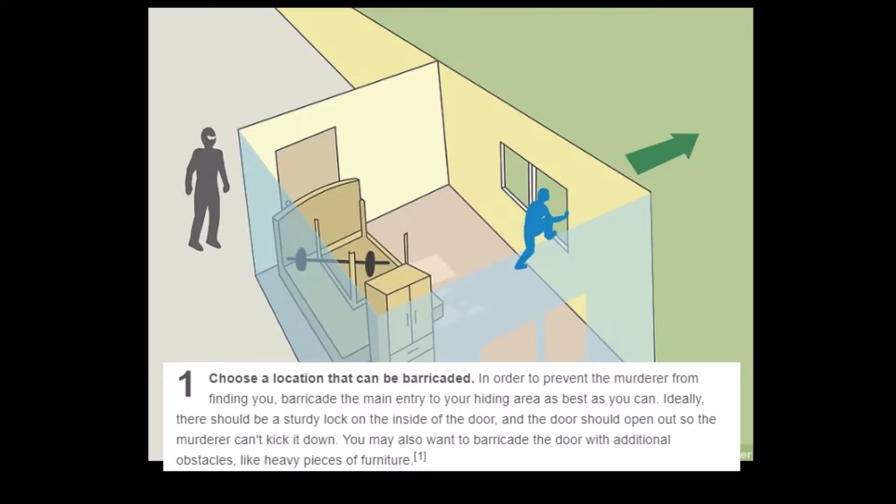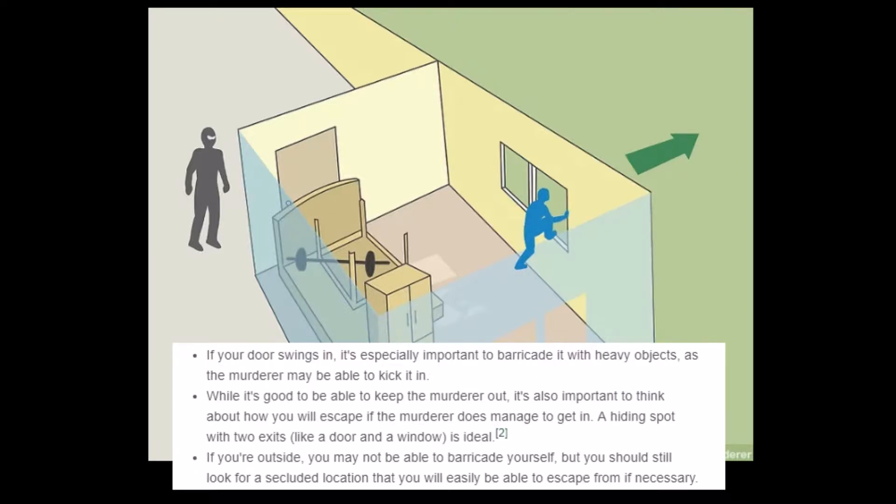'Choose a location that can be barricaded. In order to prevent the murderer from finding you, barricade the main entry to your hiding area as best you can. Ideally, there should be a sturdy lock on the inside of the door, and the door should open out so the murderer can't kick it down. You may also want to barricade the door with additional obstacles, like heavy pieces of furniture.' A hiding spot with two exits, like a door and a window, is ideal. If you're outside, you may not be able to barricade yourself, but you can still look for a secluded location.